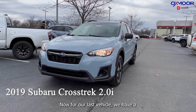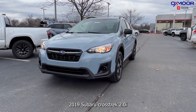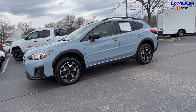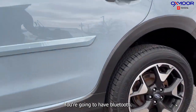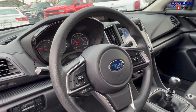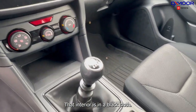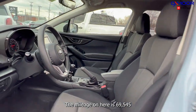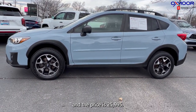For our last vehicle, we have a 2019 Subaru Crosstrek 2.0i. The exterior color is in a cool gray khaki. It is all-wheel drive. You're gonna have Bluetooth, a clean Carfax, one previous owner, and a backup camera. The interior is in a black cloth. The mileage on here is 69,545 and the price is $25,995.